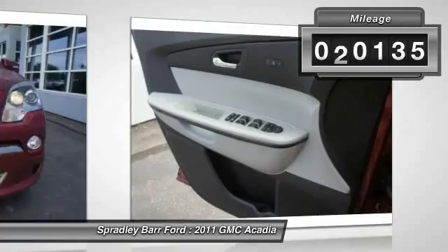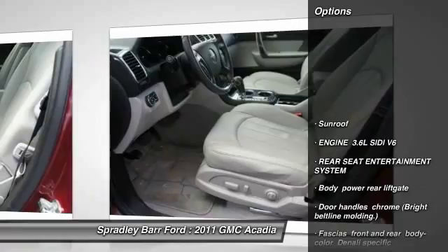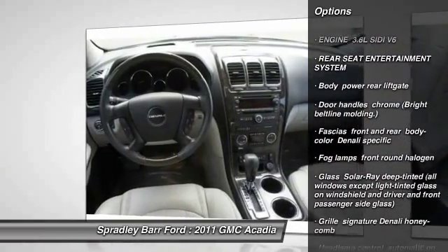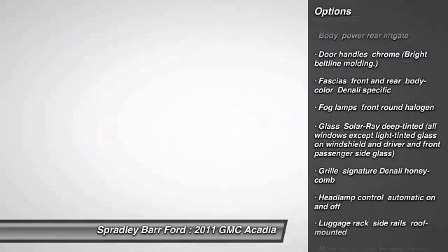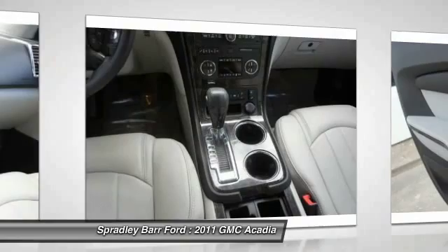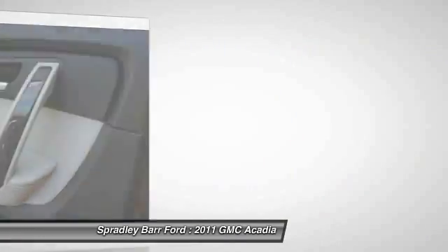This vehicle has less than 75,000 miles. Here are some of this vehicle's great options: all-wheel drive, remote vehicle start, Bluetooth, universal garage door opener, sunroof with dual skyscape two-panel power tilt and sliding, daytime running lamps, rear seat entertainment system, and roof rack.